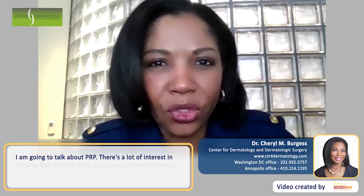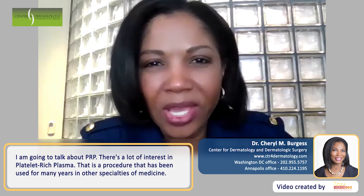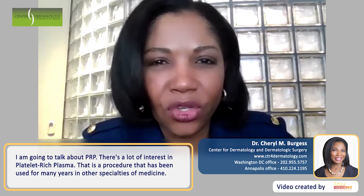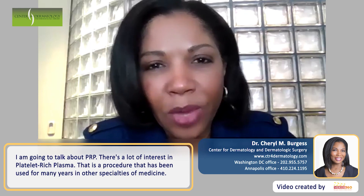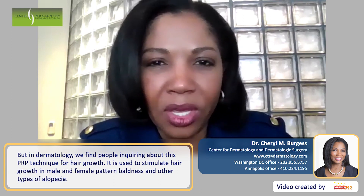I'm going to talk about PRP. There's a lot of interest in platelet-rich plasma. What does that mean? It is a procedure that has been used for many, many years in other specialties of medicine, but in dermatology we find that people are inquiring about this PRP technique for hair growth.